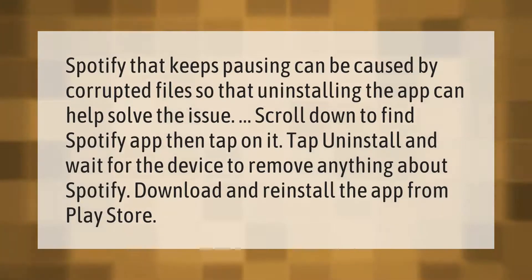Spotify that keeps pausing can be caused by corrupted files, so uninstalling the app can help solve the issue. Scroll down to find the Spotify app, then tap on it, tap Uninstall, and wait for the device to remove anything about Spotify. Then download and reinstall the app from the Play Store.